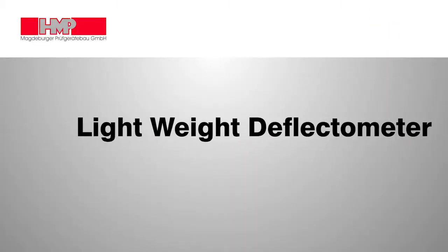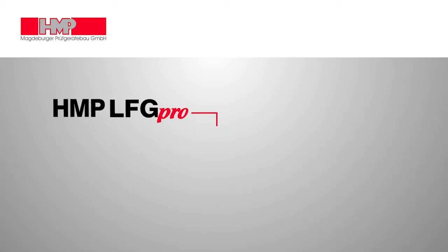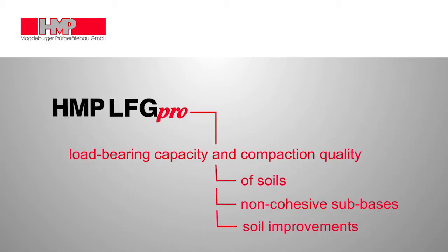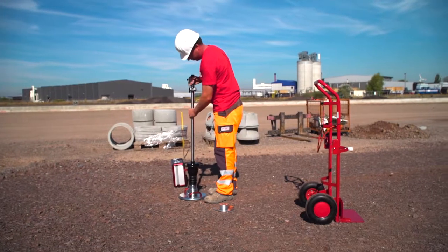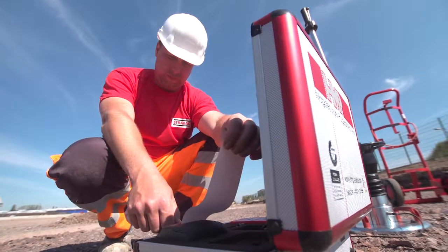By means of the lightweight Deflectometer HMP-LFG, the load-bearing capacity and the compaction quality of soils, non-cohesive sub-bases and soil improvements can be measured within a matter of 2 minutes. Just put in place, measure and evaluate immediately.